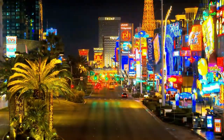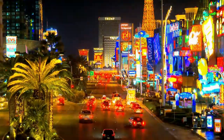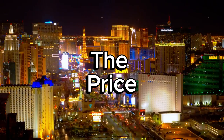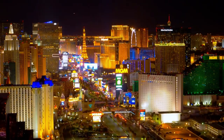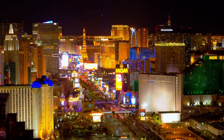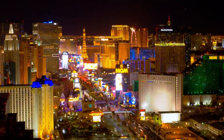Let's talk about why Turo is such a game-changer for visitors to Las Vegas. Cheaper than traditional rentals — one of the biggest draws of Turo is the pricing. Turo rentals can be significantly cheaper than what you'll find with traditional companies, especially during peak seasons. Plus, you won't have to deal with all those hidden fees that rental agencies love to tack on.